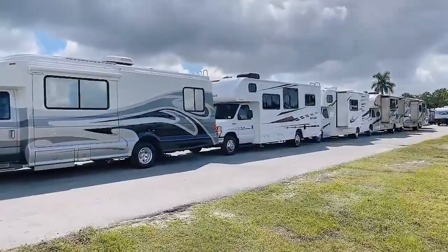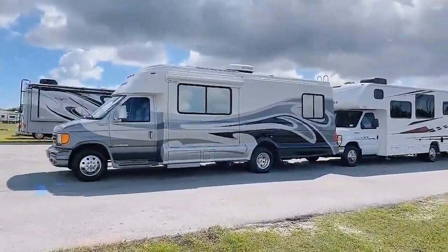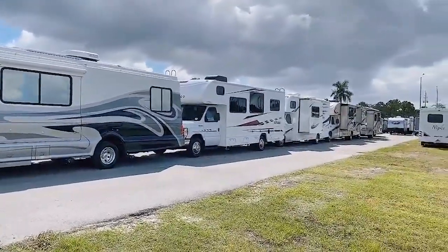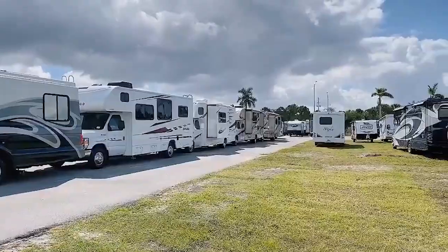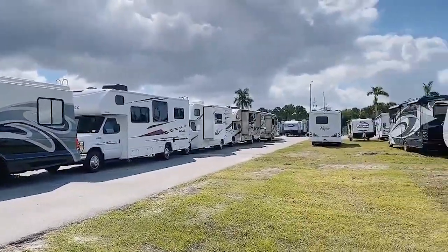One of the questions I get asked a lot is will there be used units at the show. There are used units here. I don't have the full list of what's available, but I ran across these Class C's that I thought you might want to take a look at.